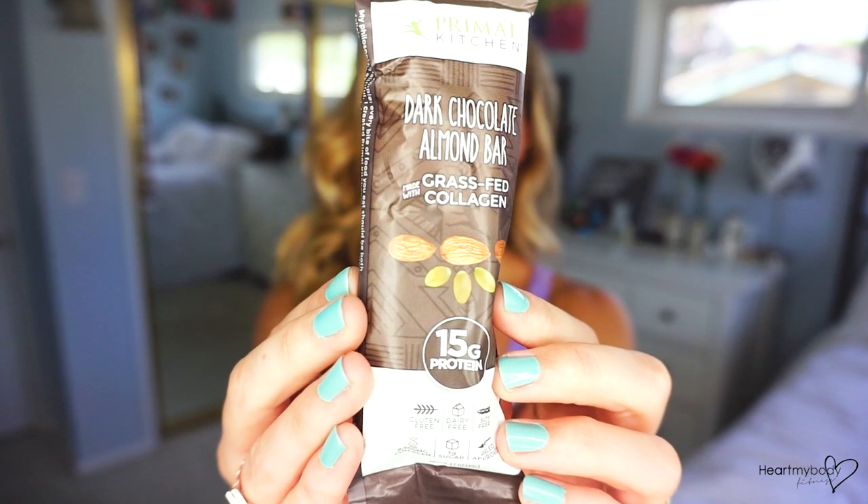The first bar is the Primal Kitchen Dark Chocolate Almond Bar, made with grass-fed collagen. It has 15 grams of protein. It says that it is gluten-free, dairy-free, soy-free, 8,500 milligrams of collagen, 3 grams of sugar, and it is paleo-approved. The serving size is one bar, there are 230 calories per bar, 148 calories from fat, total fat is 15 grams, saturated fat is 4 grams, trans fat is 0 grams, carbohydrates 14 grams, dietary fiber 6 grams, sugars 3 grams, protein 15 grams. The packaging says every bite of food you eat should be delicious and healthful — no more sacrificing flavor for health, and no offensive ingredients allowed.